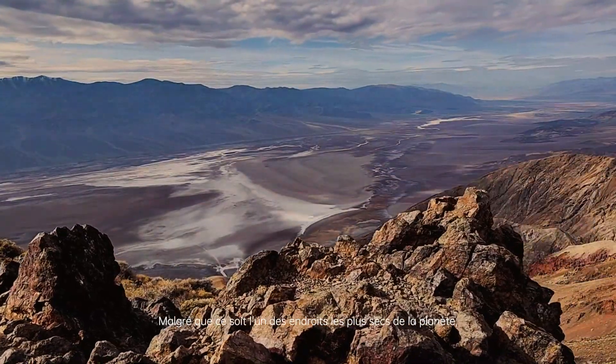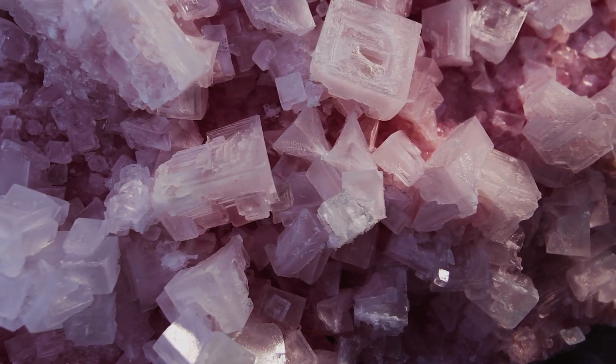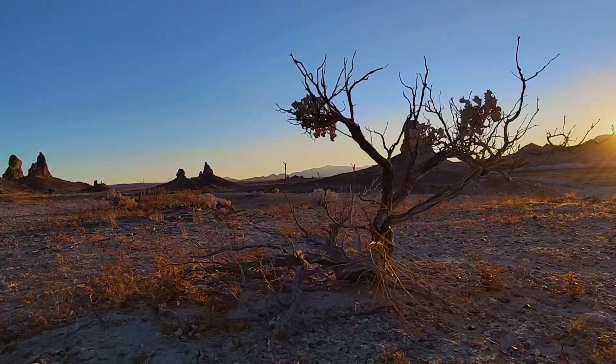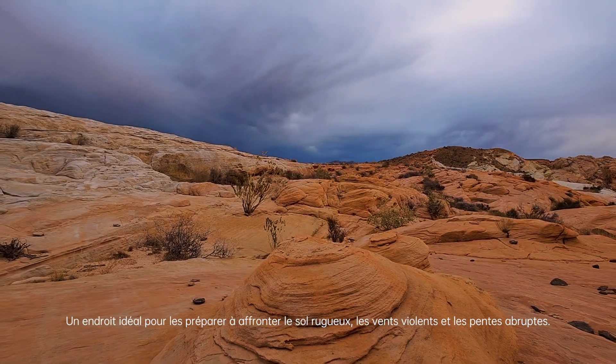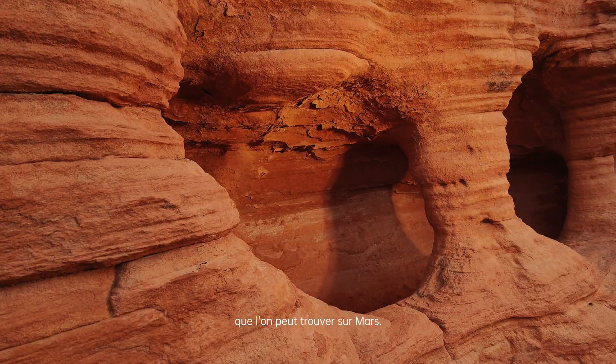Despite being among the driest places on Earth, the soil is home to extremophiles — microscopic organisms that can live in harsh conditions. Space expedition teams have actually tested Mars rovers here, a pretty ideal simulation to prepare them for the rough soil, harsh winds, and steep slopes that can be found on Mars.